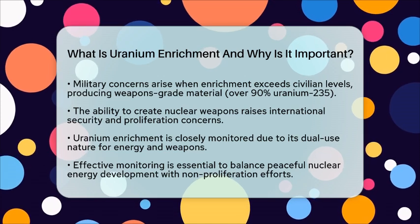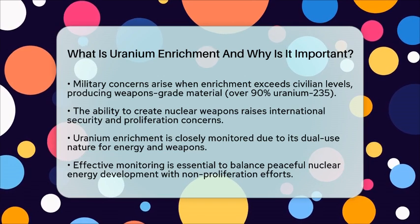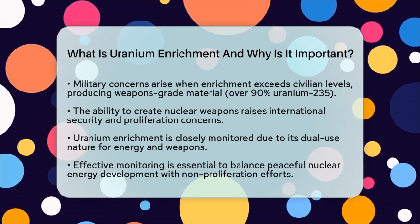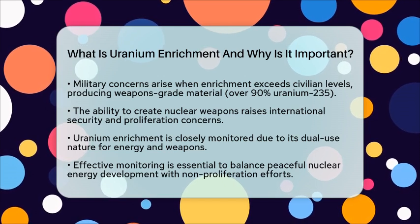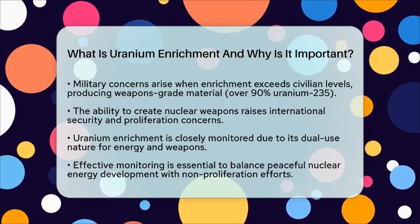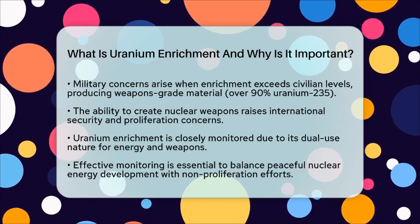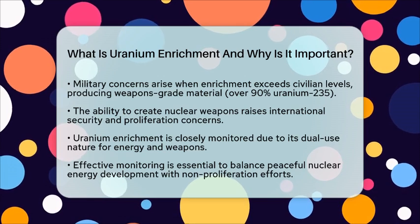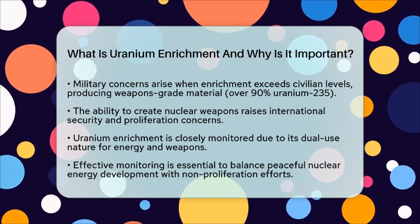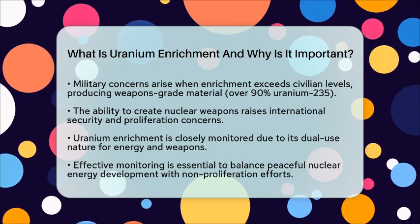In essence, Uranium enrichment is vital because it transforms natural Uranium into a form that can be used for nuclear energy generation, and potentially for nuclear weapons. Its dual-use nature places it at the center of military strategy, international security, and non-proliferation efforts. Monitoring and controlling enrichment activities are essential to prevent the spread of nuclear weapons while still allowing for the development of peaceful nuclear energy.